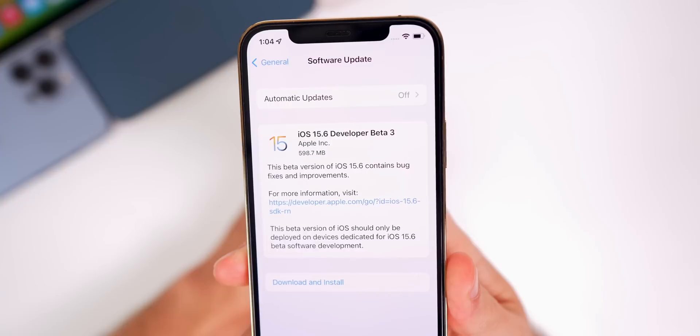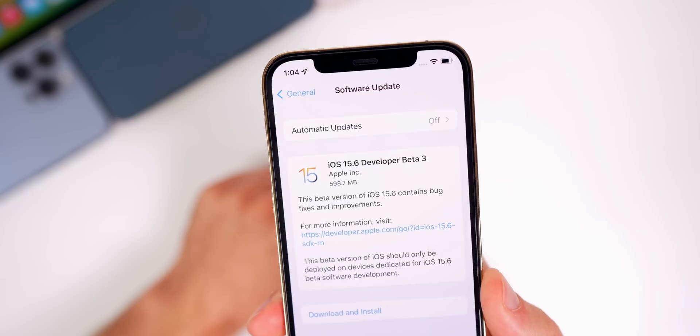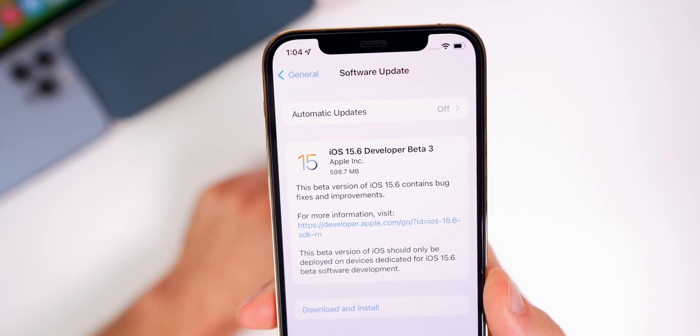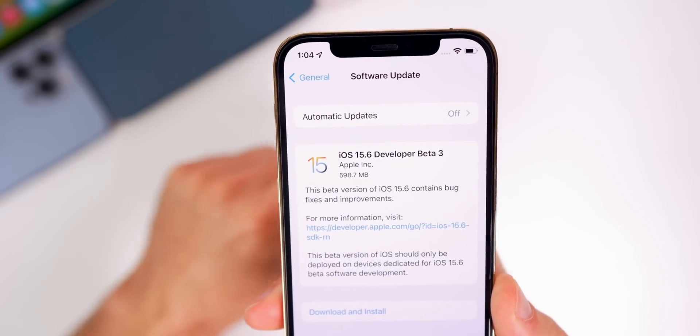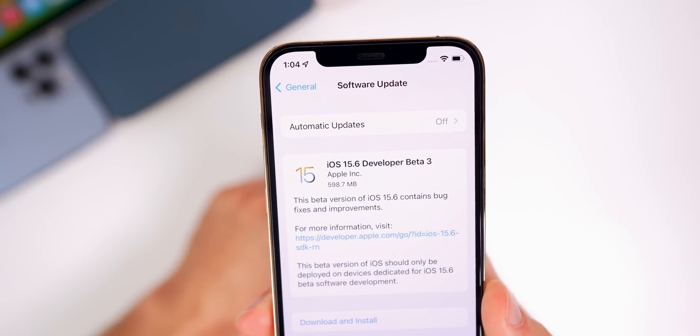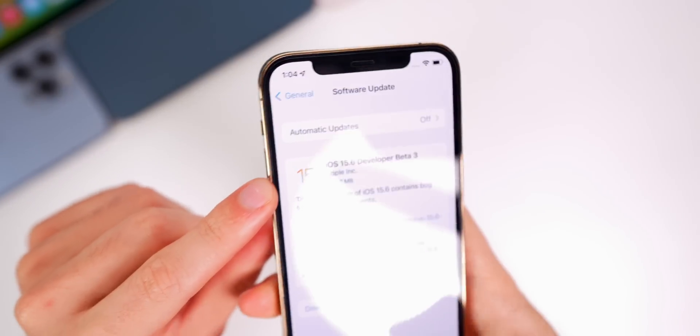Starting off with the size of this update — on my iPhone 12 Pro the update came in just under 600 megabytes. That size will vary depending on the version you're coming from, but that was coming from beta 2.